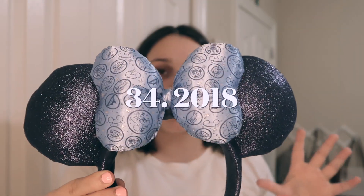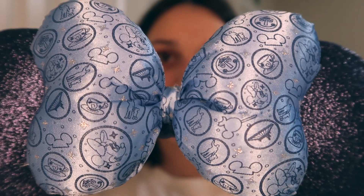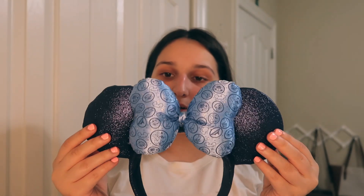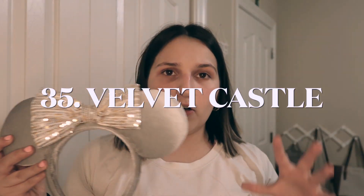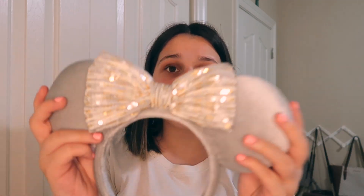Next up, we have this super old pair of ears, but they're still honestly one of my favorites. These are the 2018 Attraction ears, and on them we have various things like Minnie Mouse, Space Mountain, and the Mad Tea Party. Then these dark blue sequin ears with a light blue satin bow — these might be from 2021. They were calling them the Velvet Castle ears because the gray and gold color scheme kind of reminds them of Cinderella Castle, kind of like before its refurbishment with the new colors.